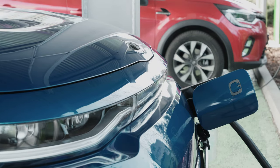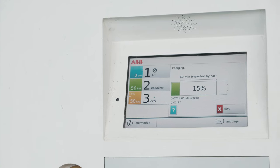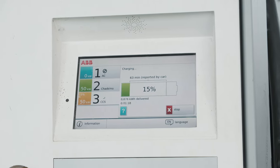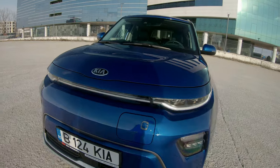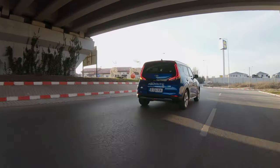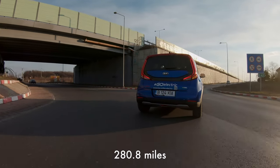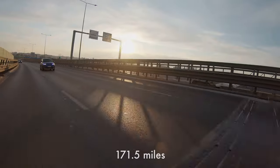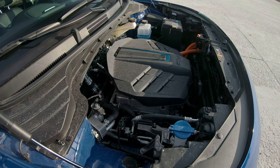The Soul EV can charge at up to 77 kilowatts, and that should bring the battery up to 80% in just over 50 minutes. If you charge it from a 50 kilowatt charger like the one that I used, then you're probably looking at 75 minutes to 80% — still pretty good. The battery pack in my tester is the larger one available for the Soul EV: the 64 kilowatt hour pack, giving this car a claimed WLTP range of 452 kilometers. There's also a smaller 39 kilowatt hour battery pack, but that only offers 276 kilometers of range and comes with a weaker motor that only produces 100 kilowatts or 136-ish horsepower.